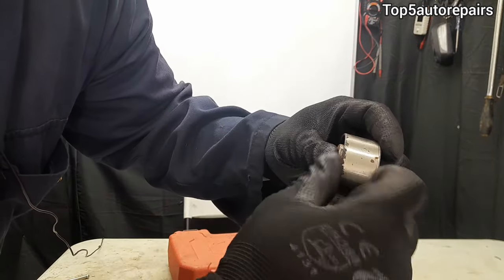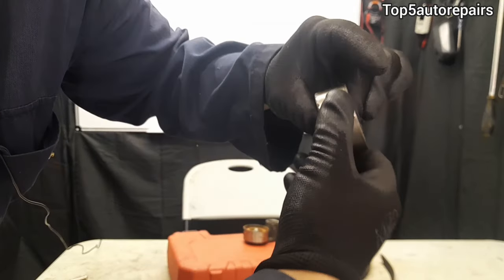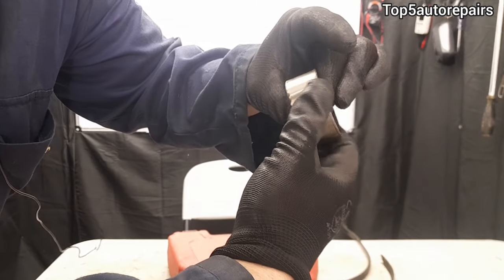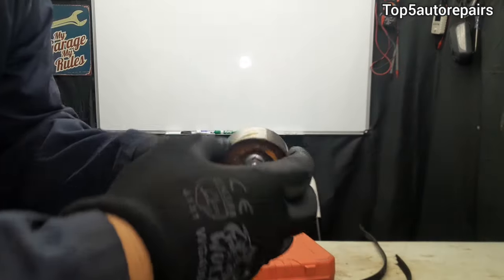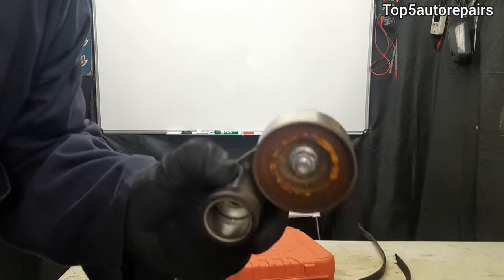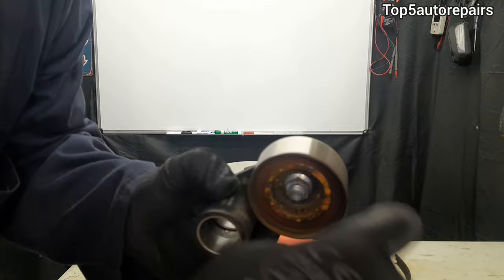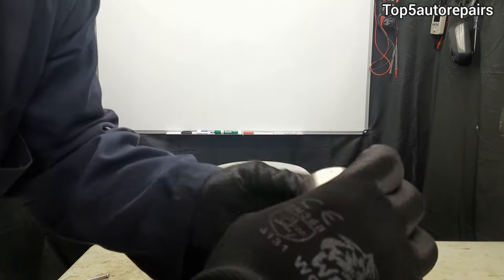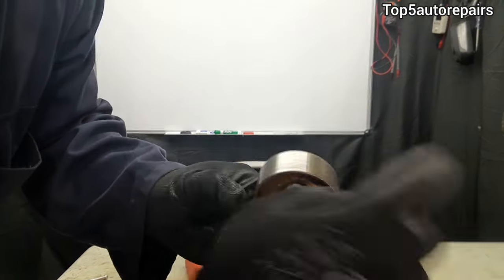You want to hold the center part and wiggle it side to side to make sure there's no play, because excessive play can cause the timing belt to fall out of place and jump a few teeth. Next I'm checking the tensioner pulley — same procedure, just spin it. This one's a little squeaky but not as bad as the idler pulley, which is a lot more noisy.